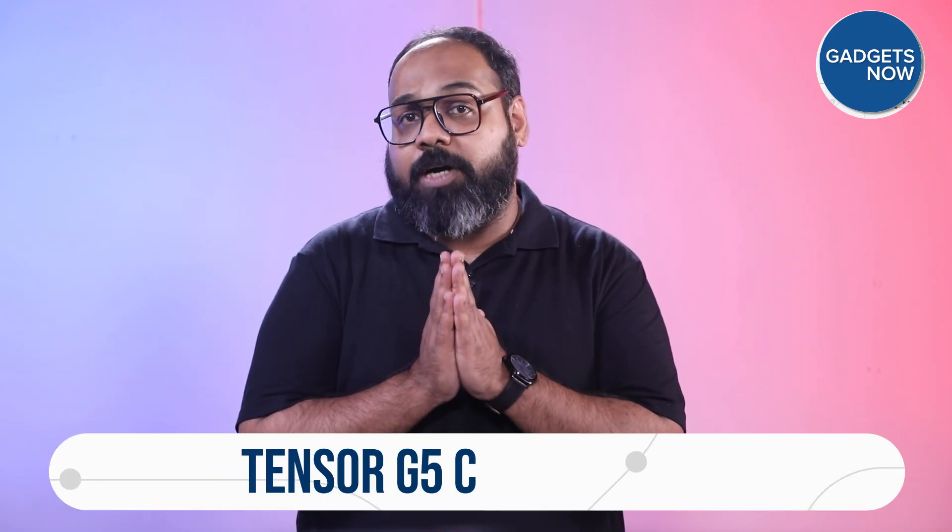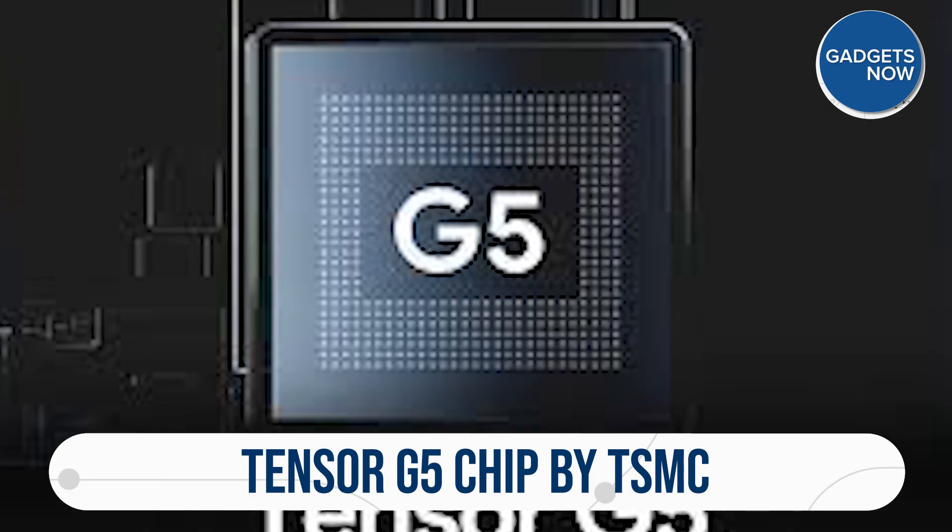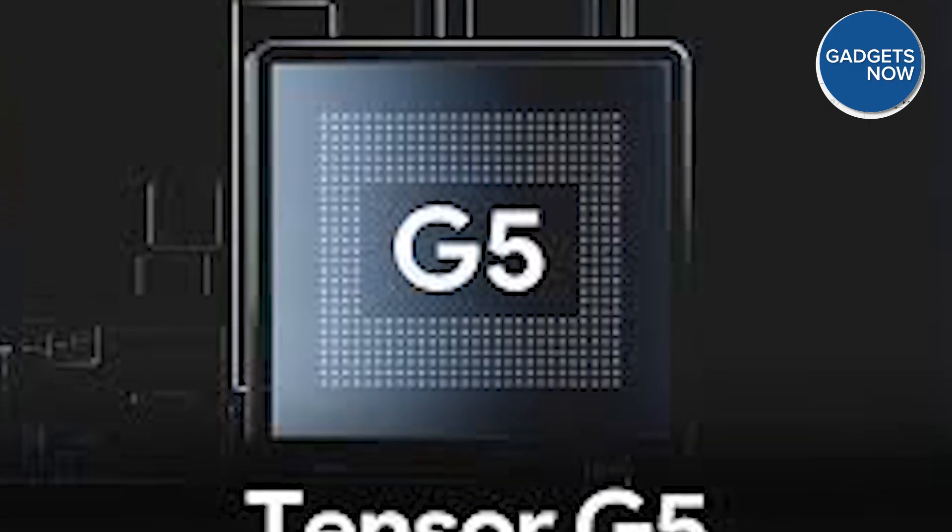Under the hood, all four models are expected to be powered by Google's brand new Tensor G5 chip, which is reportedly being manufactured by TSMC. This is a big deal, as it could signal a major leap in performance as well as efficiency.